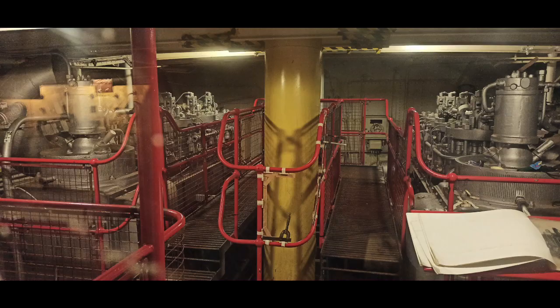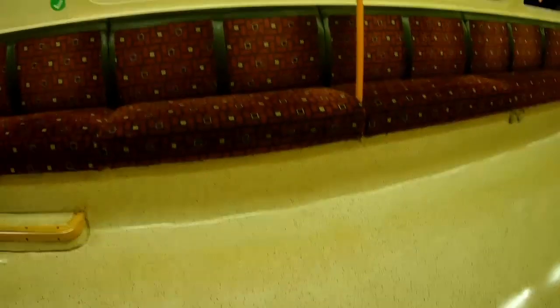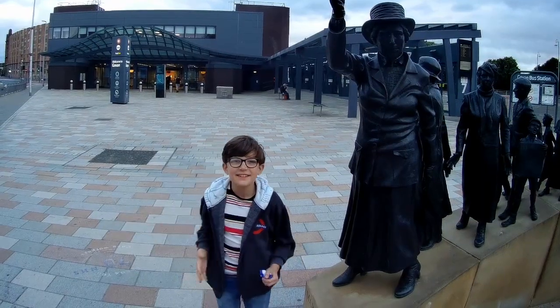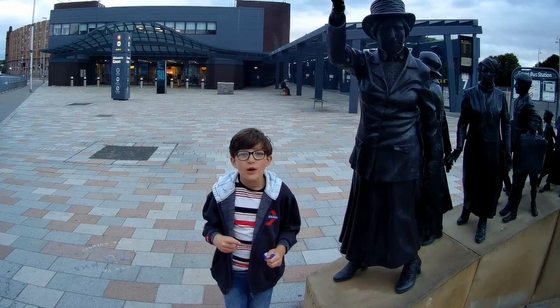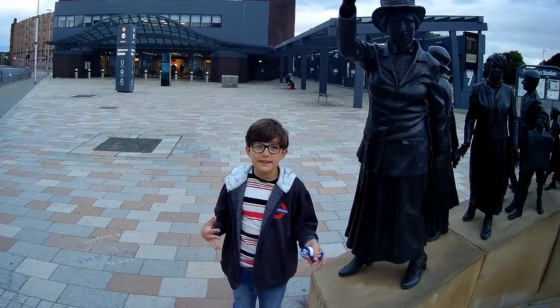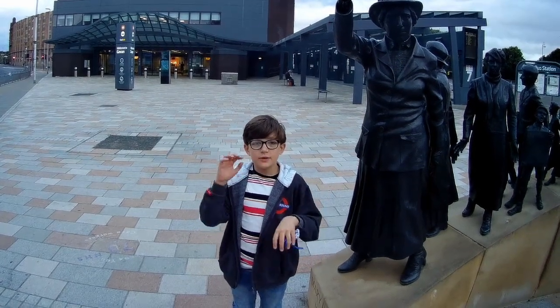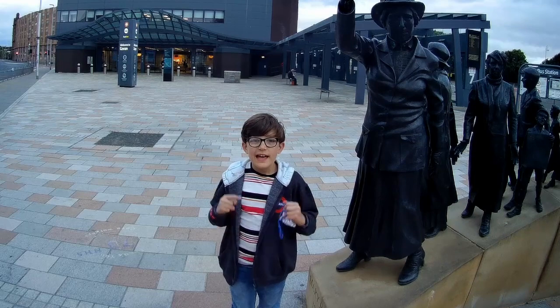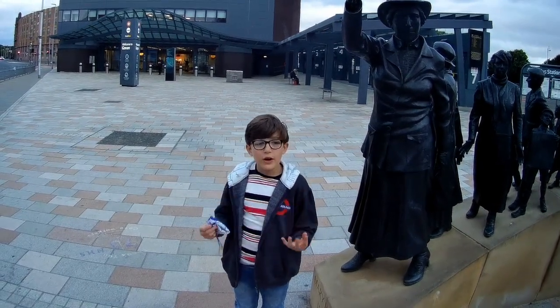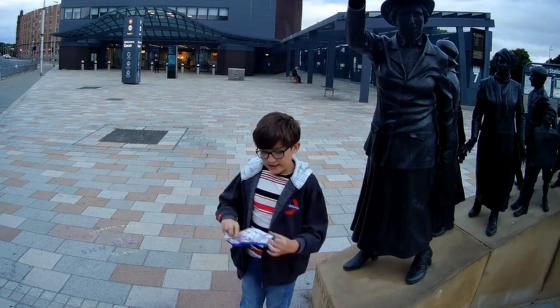We then hopped on another train which had a different interior to the others. I'm not exactly sure why, but this was the middle carriage — let me know why in the comments below. And that is it for today's video. We have now done a full loop of the Glasgow subway and shown you some things to see and some cool secrets. If you are ever in Glasgow, I definitely recommend going on the subway — it's pretty good. Thanks, bye!